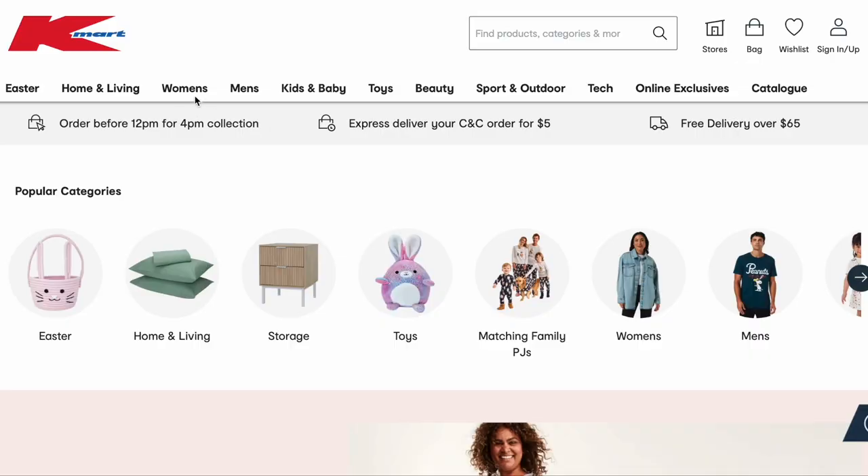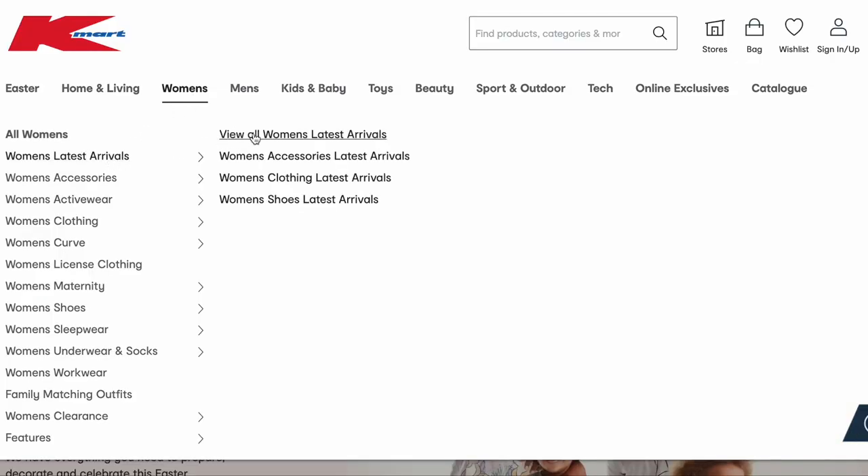Hey guys, welcome back to my channel and if you're new here, my name is Tanika and today I thought we could do another online browse with me at Kmart. My pregnant ass is getting way too big to be walking around the shops so online is where it's at. There have been so many more new releases at Kmart — let's start with women's latest arrivals.